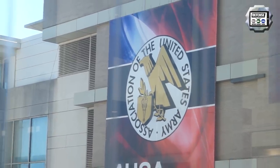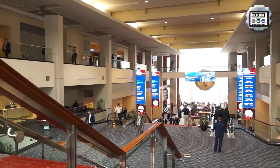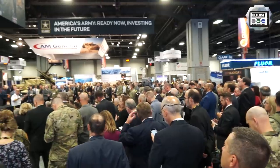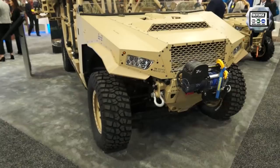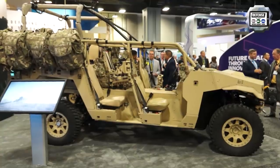Day 2 for Army Recognition Editorial Team at AUSA 2019, the Association of United States Army Defense Exhibition in Washington DC, United States. Today we will focus our video coverage on the main programs of the US Army, including the Infantry Squad Vehicle and the new generation of vehicles for the Infantry.